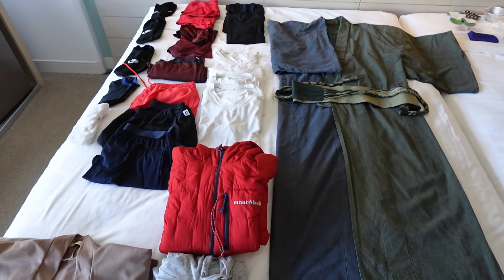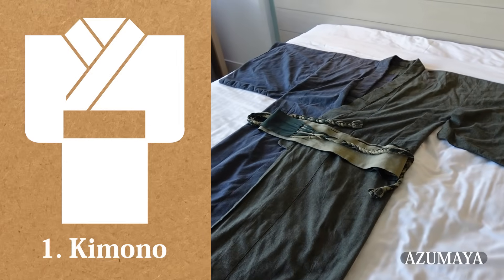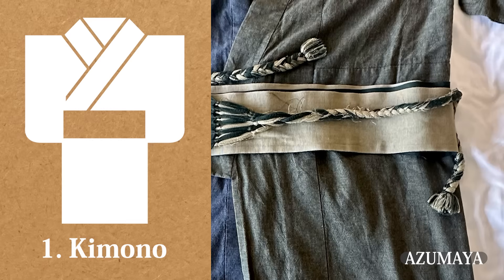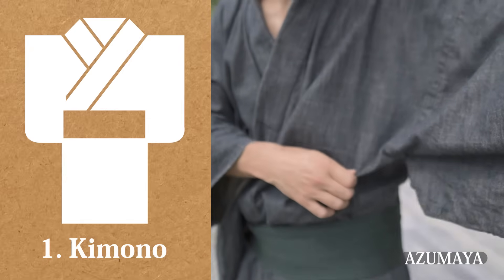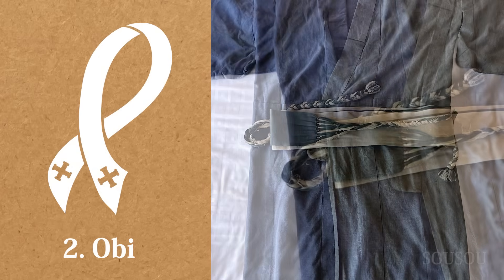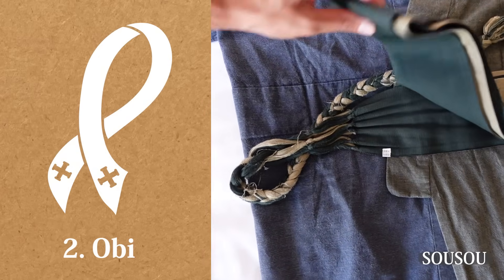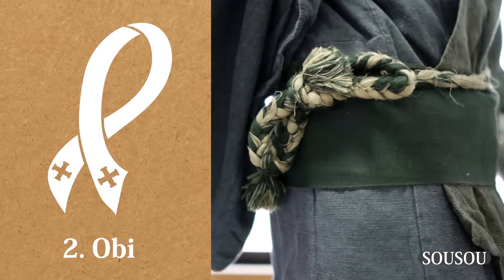Let me introduce what I brought. First, kimono. This kimono is like my best friend. It was made at a local kimono store in Japan. Since it's very sturdy, I'm wearing it everywhere I go these days. Second, obi. This obi is highly recommended since it's a belt for kimono that you can simply tie. Very easy to use.